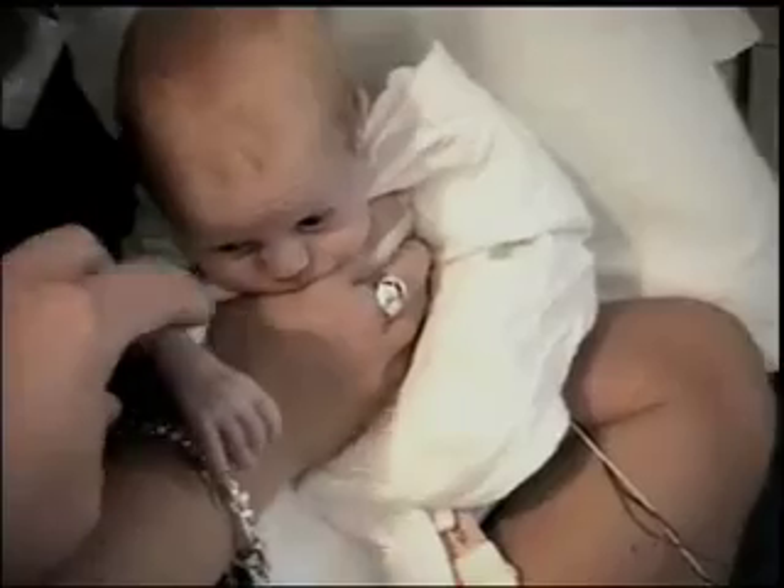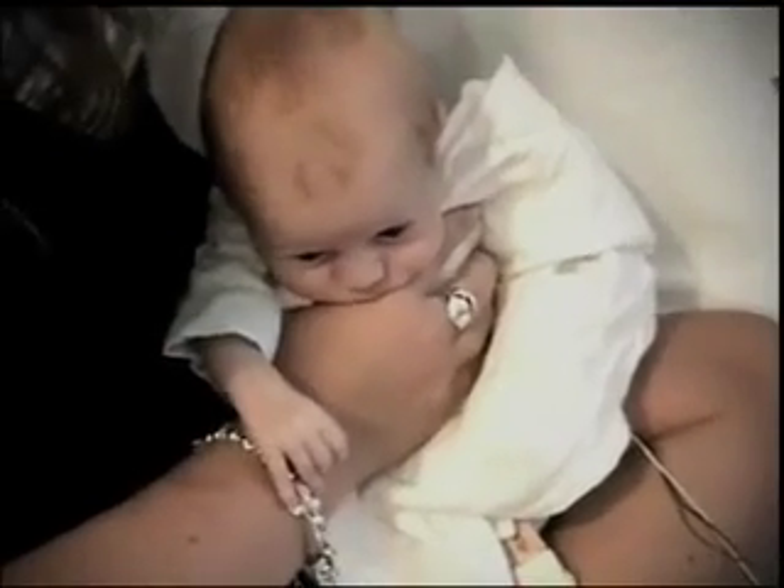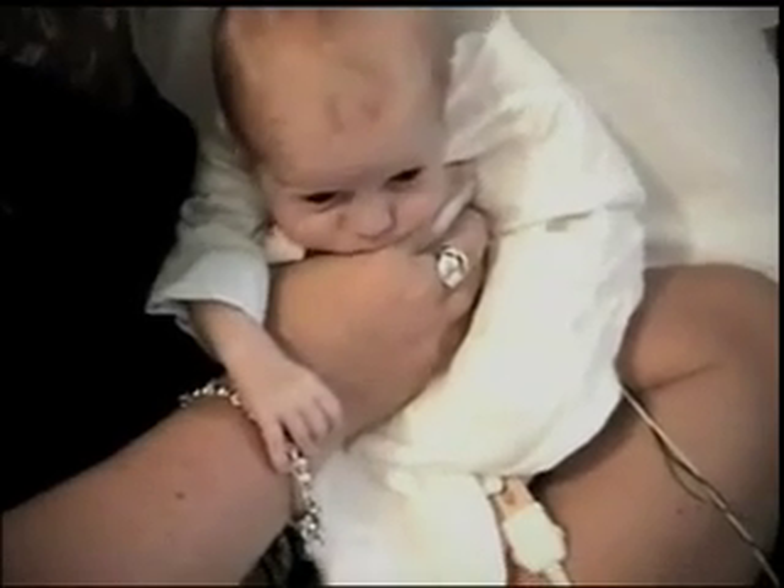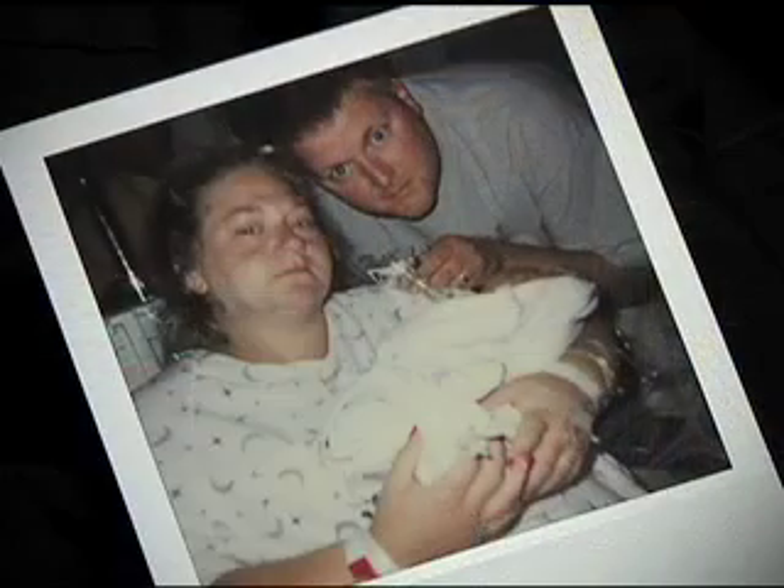They said we're pretty sure that something's wrong with his heart, that he would need to be transferred to Johns Hopkins Children's Center. And to find out the news, it kind of changes your world, that's for sure. We got the impression that Hayden might not make it.